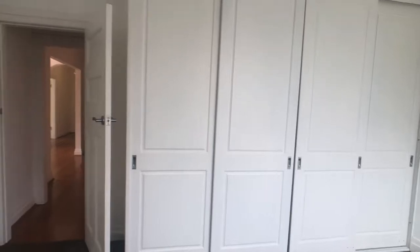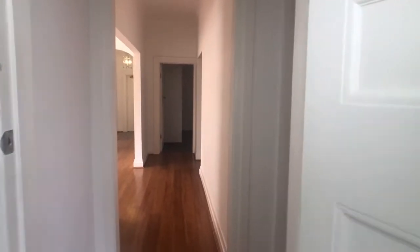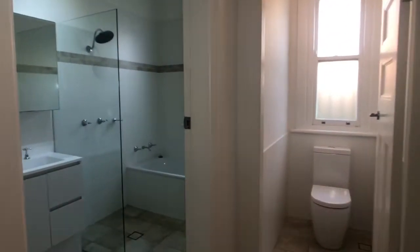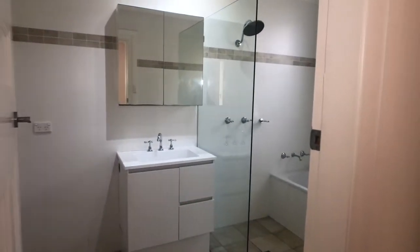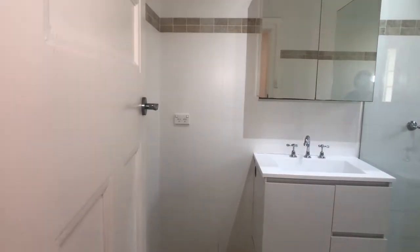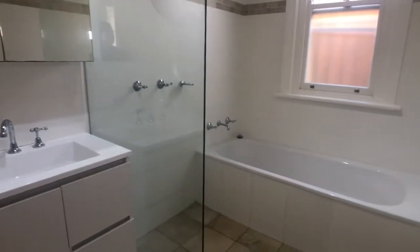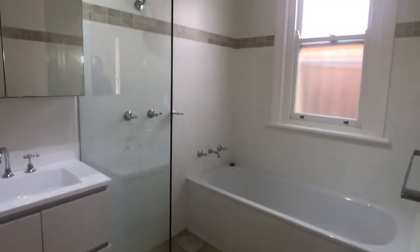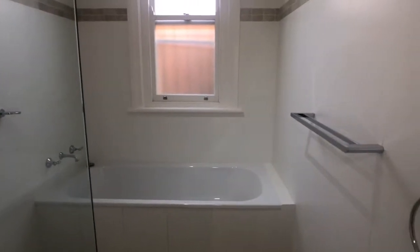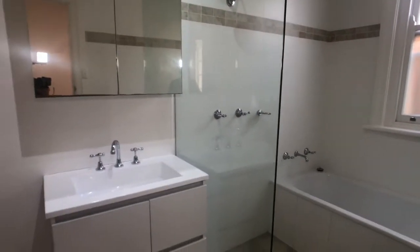I love this apartment and everything that it's got to offer — it's moments from Rose Bay shopping. We have a separate toilet suite, and here we move into our bathroom. There's space for your washing machine, with washing machine taps within the cabinet — a wet area, shower, and a bath. It's a really good sized bath, big enough to lie down and have a stretch in.